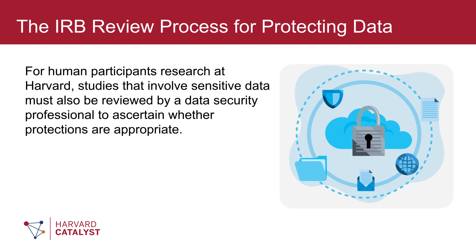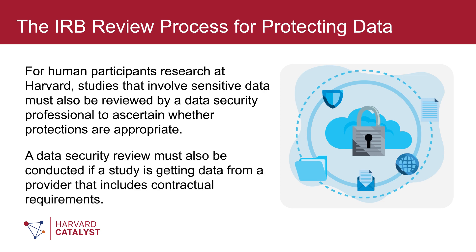For human participants' research at Harvard, studies that involve sensitive data must also be reviewed by a data security professional to ascertain whether protections are appropriate. A data security review must also be conducted if a study is getting data from a provider that includes contractual requirements.